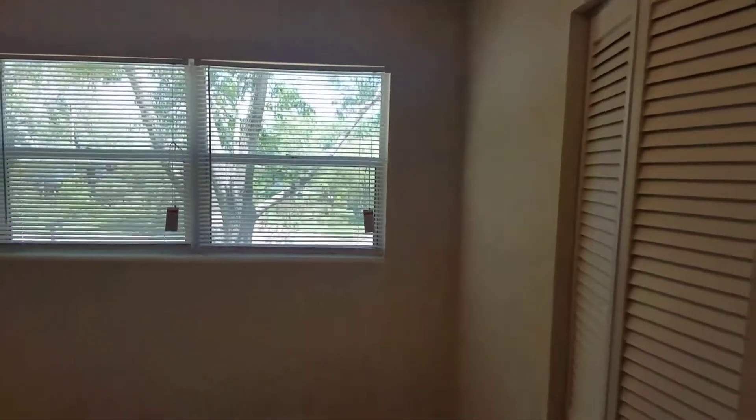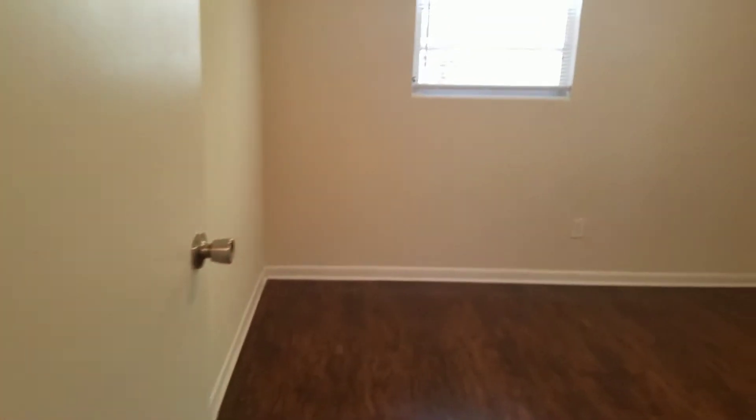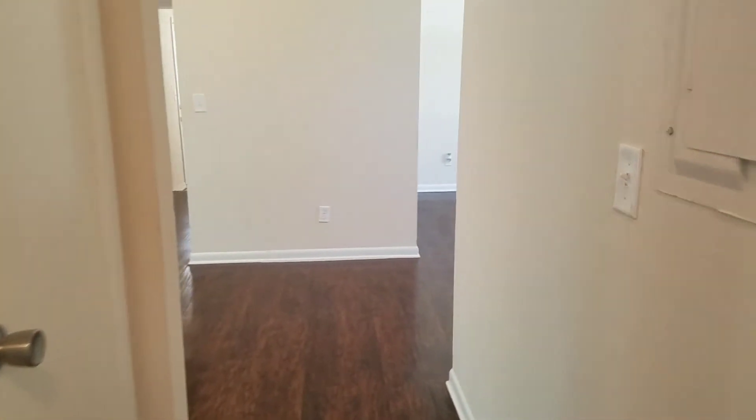Your second bedroom is here. Your third bedroom is right next door. And finally, we come to your fourth bedroom. That completes the final walk for this home. This home is now available for rent.